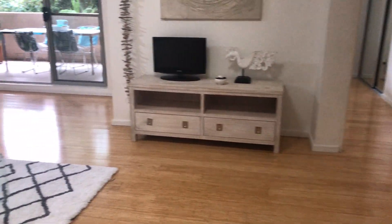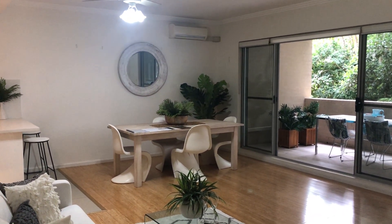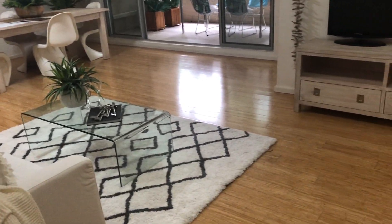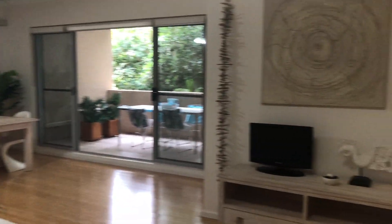We walk through and you'll see quite a decent sized open plan living area. Floating timber floors throughout, and a fan in the living space there.